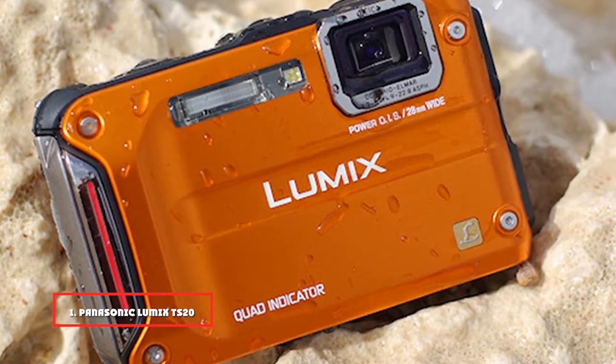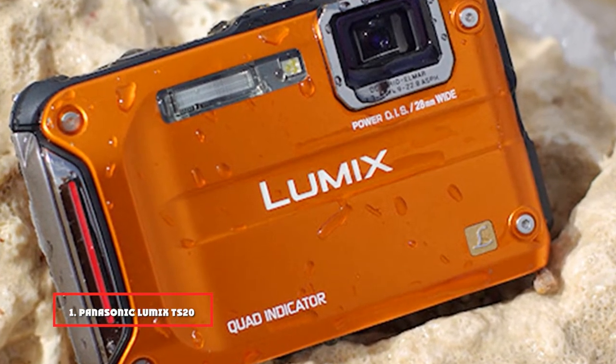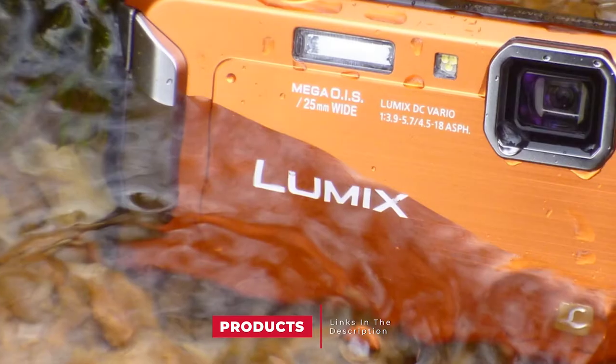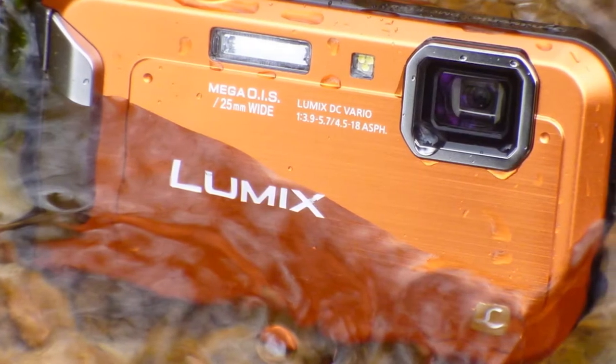At the first position of our list, we have the Panasonic Lumix TS20 16.1MP Tough Waterproof Digital Camera. Truth be told, Panasonic is one of the most trusted brands out there when you're searching for a waterproof camera. What's more, this camera features a multi-purpose design.